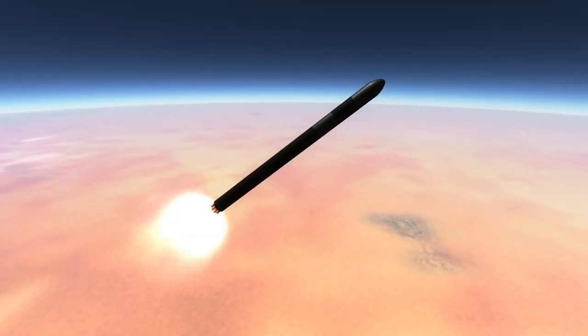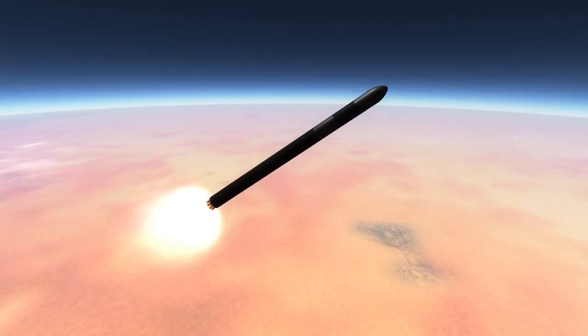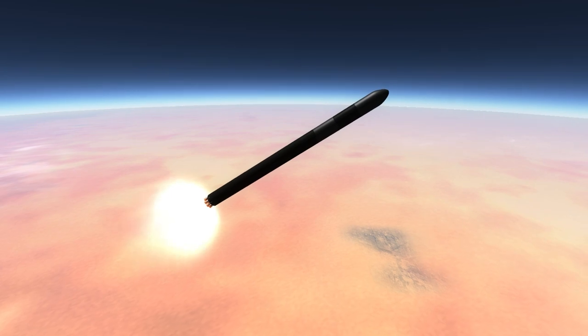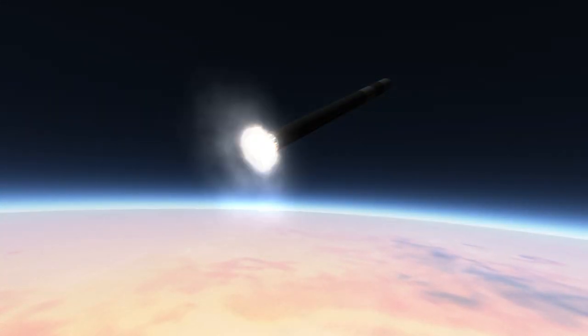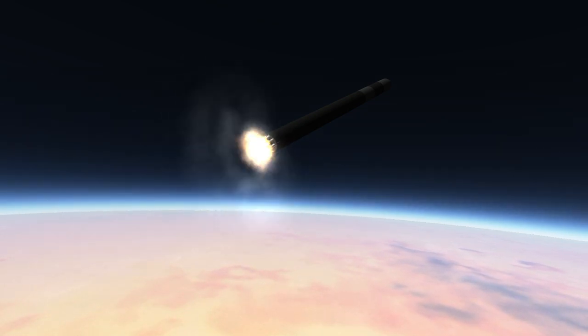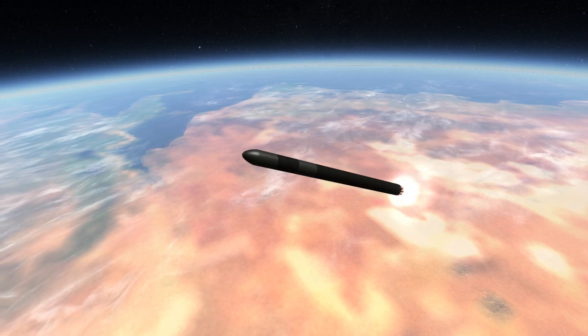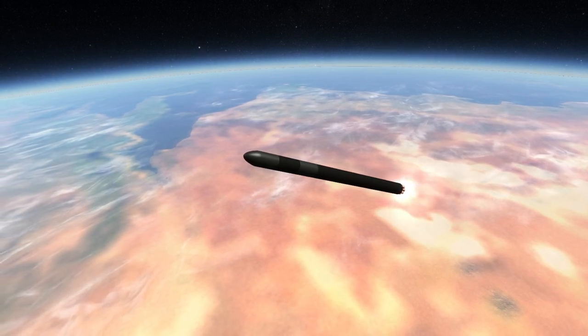While the Lambda 4S with its solid fuel stages could carry 26 kilograms to orbit, the Electron rocket can deliver 150 kilograms to sun-synchronous orbit thanks to the kerosene and oxygen fuel and oxidizer mix. You will also notice that it is black, and that is because of the lightweight carbon composite construction, which we will likely see more of in the future.